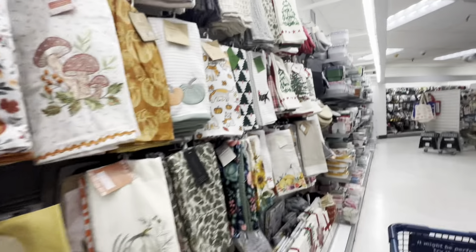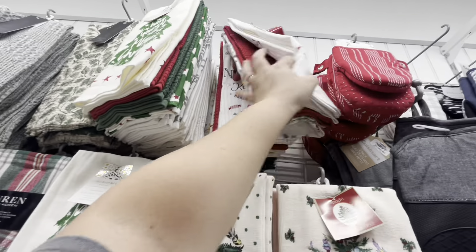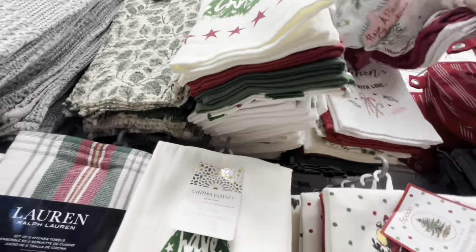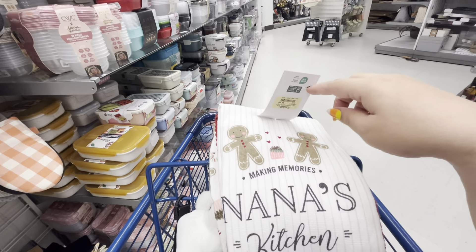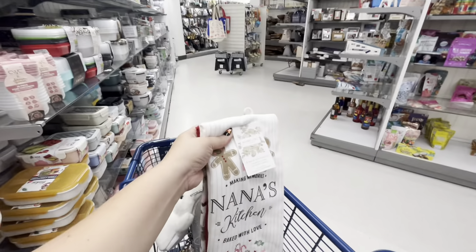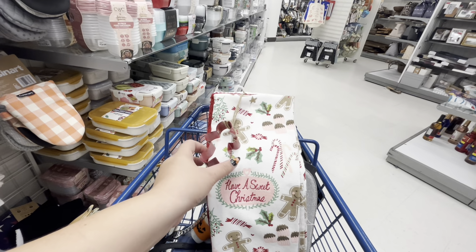And then look at the Spode kitchen towels — 12.99, you get three, they have different styles. Oh my gosh — do you see that? The gingerbread one matches the table runner, the table cover, and the placemats I got my friend! 9.99 — 'Making Memories, Nana's Kitchen, Baked with Love.' It's a four-piece kitchen set with a cookie cutter. This one is different and I'm gonna see if my friend wants it.